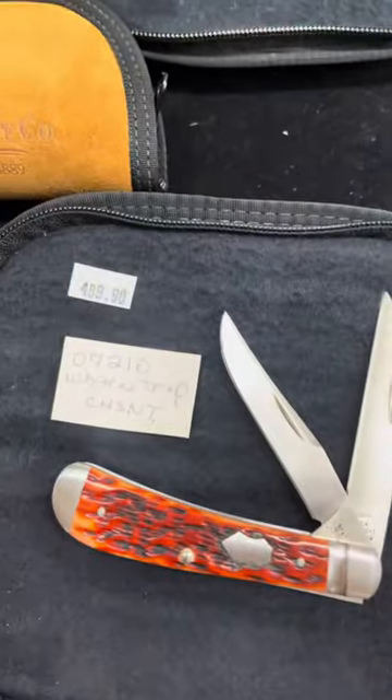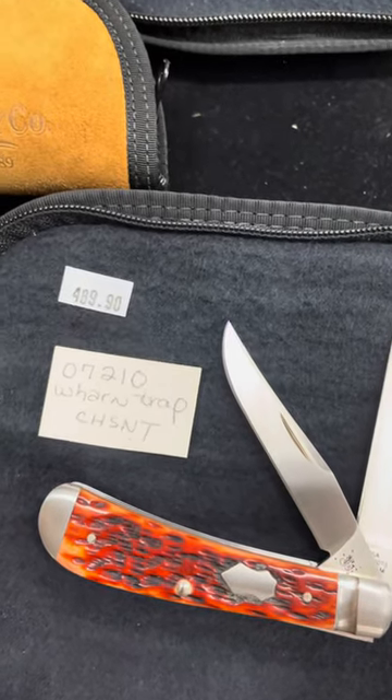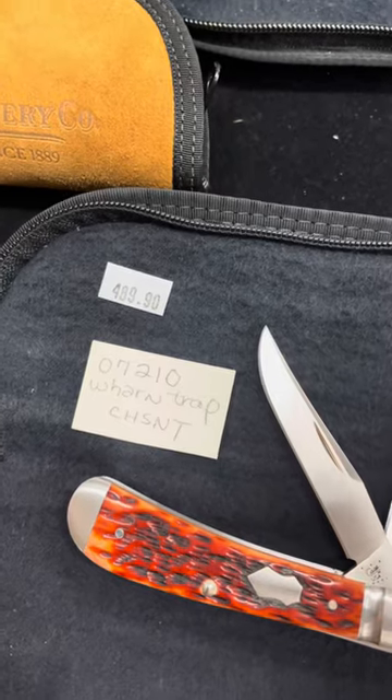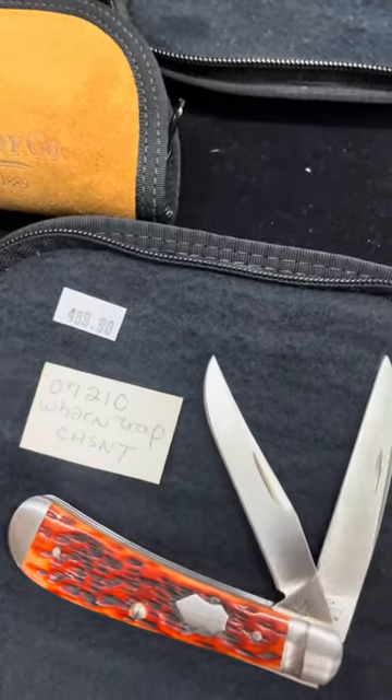As I scroll over, you will also see item number 07210. That is another warcliff trapper with chestnut bone. Those both were made in 2013. They're $489.